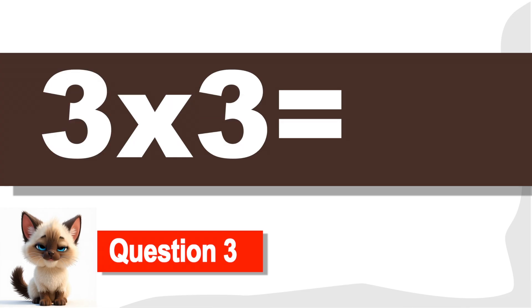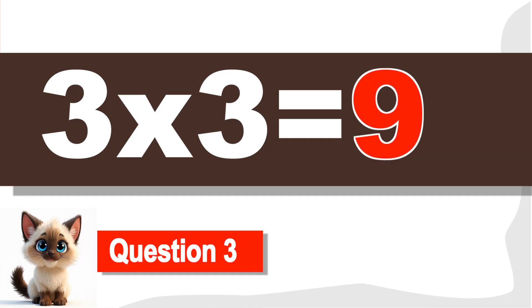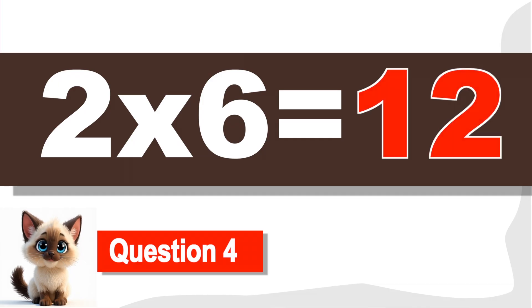Question 3. What is 3 times 3? 9. That's right. Question 4. What is 2 times 6? That's right. Correct! It's 12.